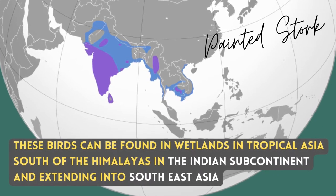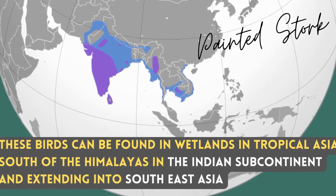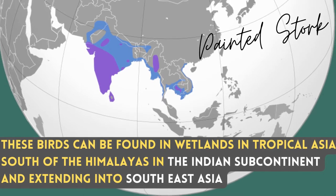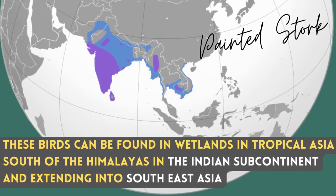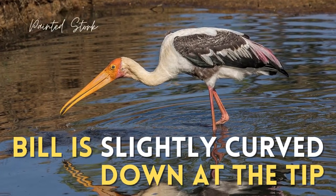These birds can be found in wetlands in tropical Asia south of the Himalayas, in the Indian subcontinent, and extending into Southeast Asia. Their bill is slightly curved down at the tip.